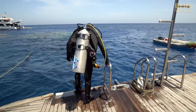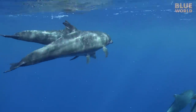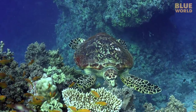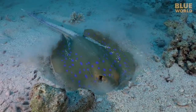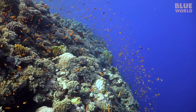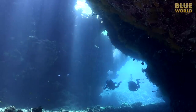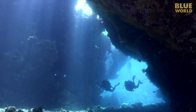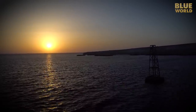Our dives are spectacular. We see dolphins, sea turtles, and stingrays, not to mention colorful reefs and breathtaking coral caverns. But once the sun goes down, we're ready to see what's happening on the reefs at night.